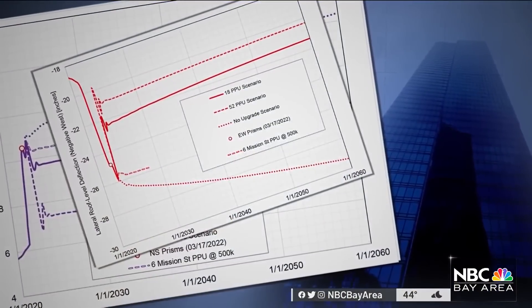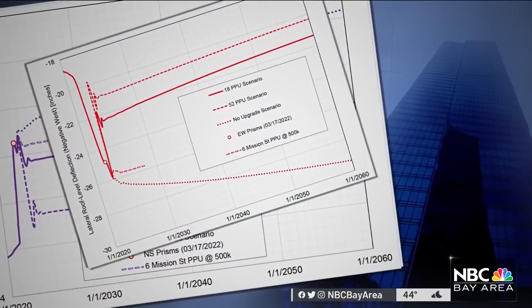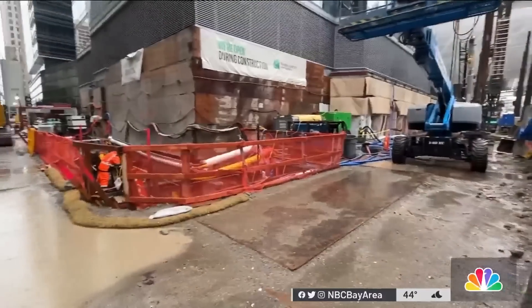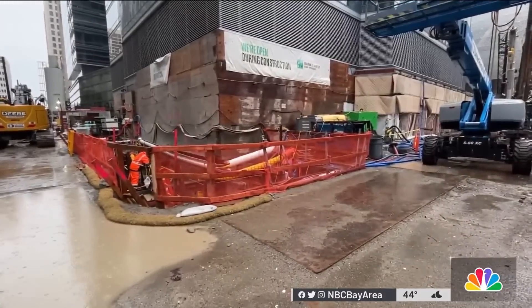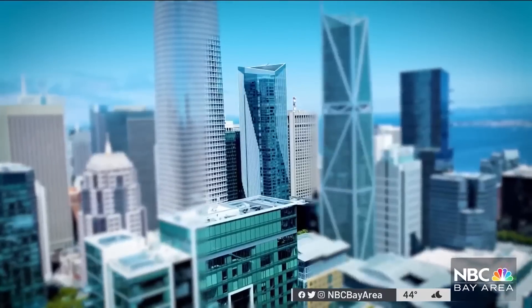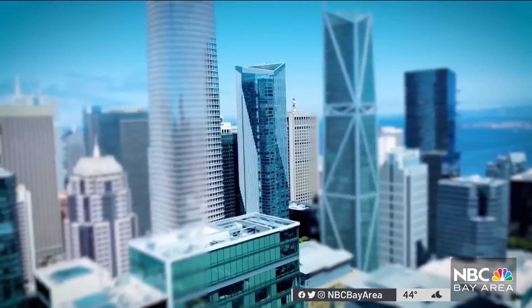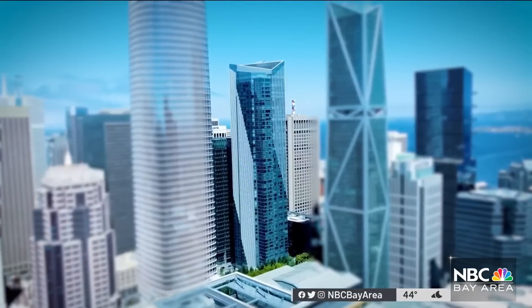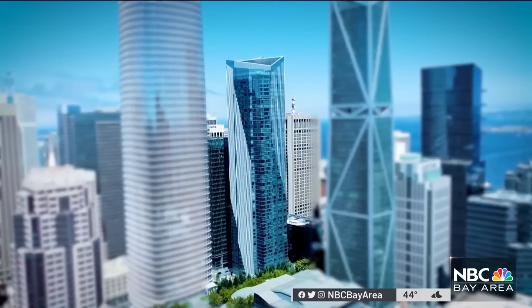City experts are satisfied with the model's conclusion, Hamburger told us, but some critics fear the model predictions could be overly optimistic. There's a lot of uncertainty. Deep foundation expert David Williams worries the model doesn't simulate what's actually triggering construction-related sinking, or explain why the tower ended up tilting more than the model predicted last year. There's a lot of factors that they have not accounted for.